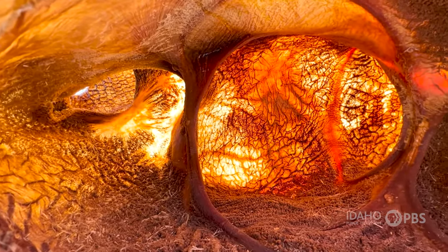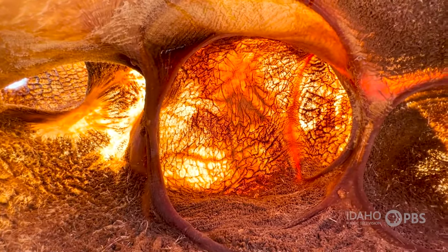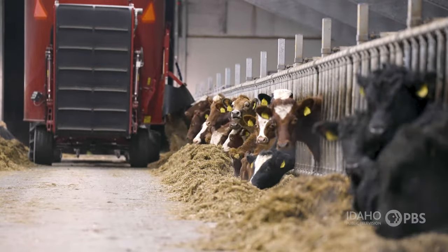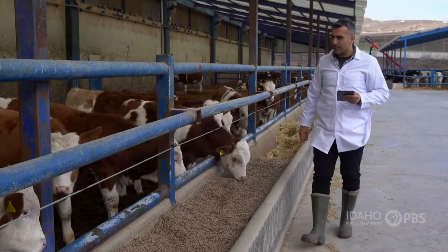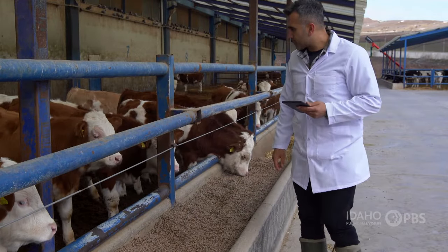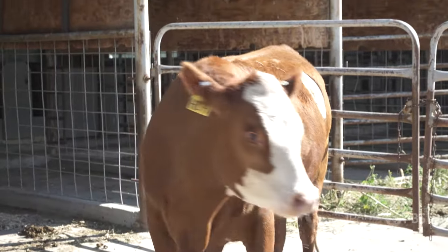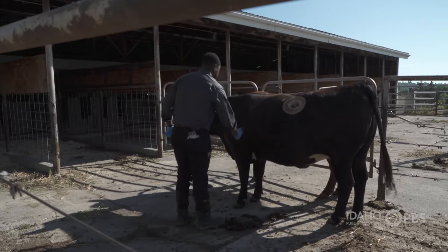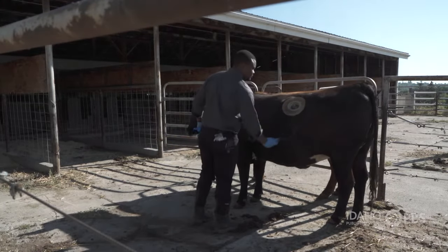Finally, what's left moves into the fourth compartment, called the abomasum, where digestion is completed. When we study what happens from that true stomach, or the fourth stomach, all the way to what comes out of the end, everything that happens in cattle is exactly the same as what happens in humans. To test the impact of different types of diets on the nutrient supply, production performance, and health of these animals, Chibisa uses cannulated cows.